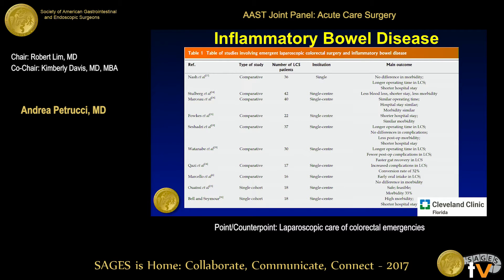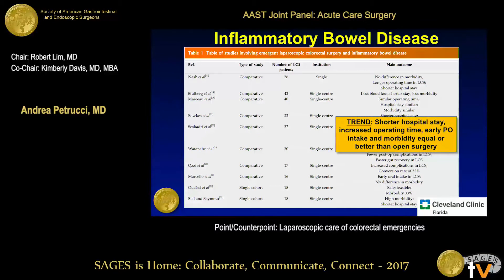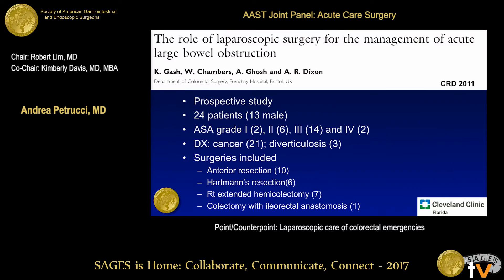Looking at inflammatory bowel diseases as a whole in the emergency setting, I'll summarize this busy table: the trend is toward shorter hospital stay, increased OR time, but earlier PO intake, and equal or sometimes better morbidity compared to open surgery.